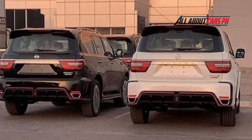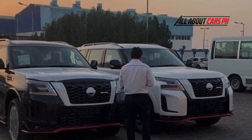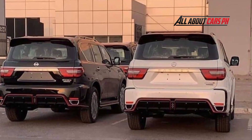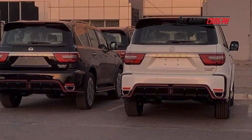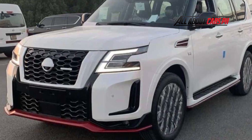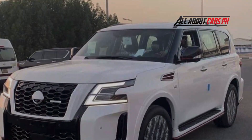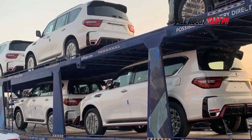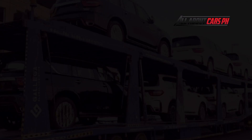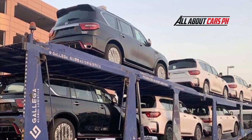The body color is white with a voluminous feel. The front headlights feature U-shaped LED daytime running lights close to the new Frontier, with the center being horizontal with two vertical rows. Equipped with LED headlights and a large V-motion grille — Nissan's identity — the grille frame is covered with white tape. The front lower spoiler features red detail accents peculiar to Nismo.